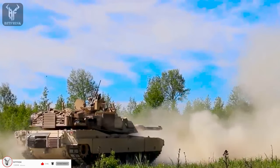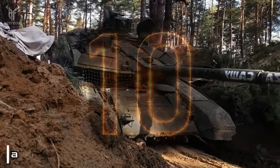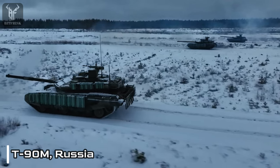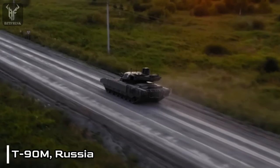Number 10: T-90M, Russia. The T-90M is a Russian third-generation main battle tank that retains the formidable firepower of its predecessor.